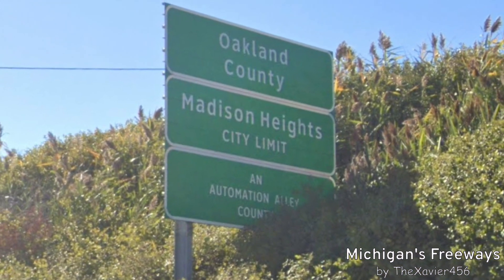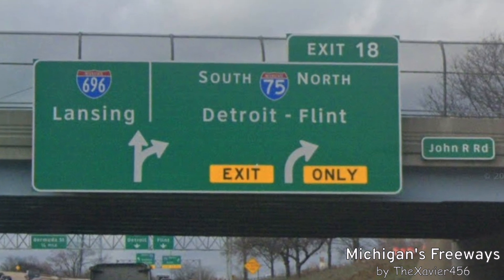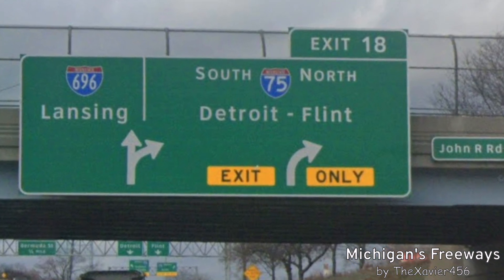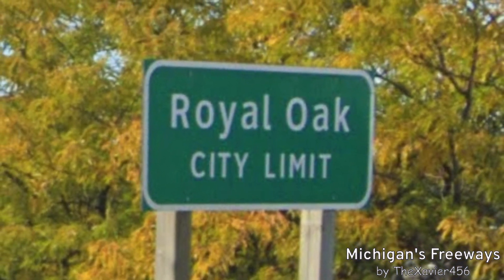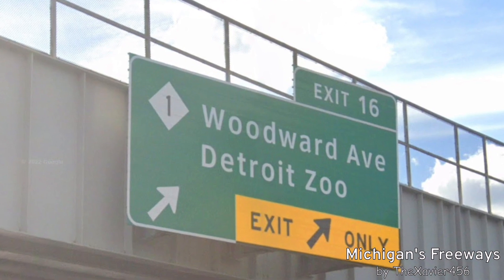Now we re-enter Oakland County and Madison Heights, and here's I-75 again — we're signed for Lansing, and there is Detroit and Flint, south and north. Now we are back in Royal Oak. They got it right here: Woodward Avenue is the better way to go for Detroit Zoo.